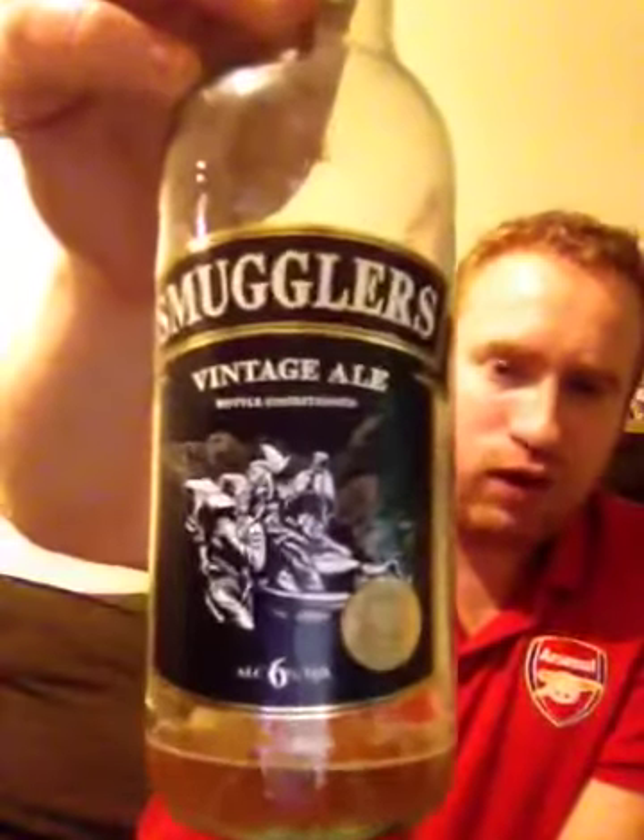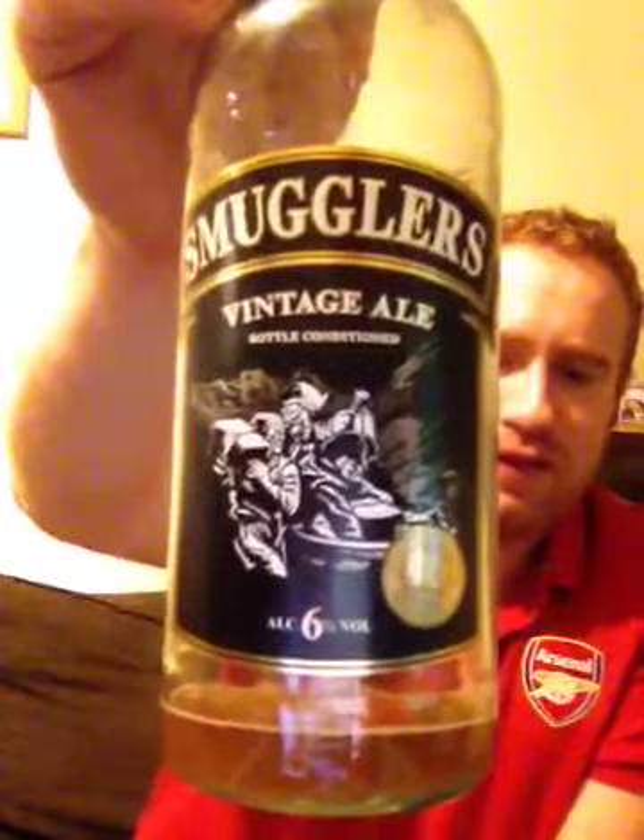So what do I give Austell's Brewery for their bottle-conditioned Smuggler's Vintage Jail at 6% ABV? This, to me, is a decent brew. I would love to try this on cask if they do it. And to me, it's a 7 out of 10. That's Real Illiburton — a review of St. Dolph's Brewery's Smuggler's Vintage Jail, 6% ABV. Cheers, and sláinte.